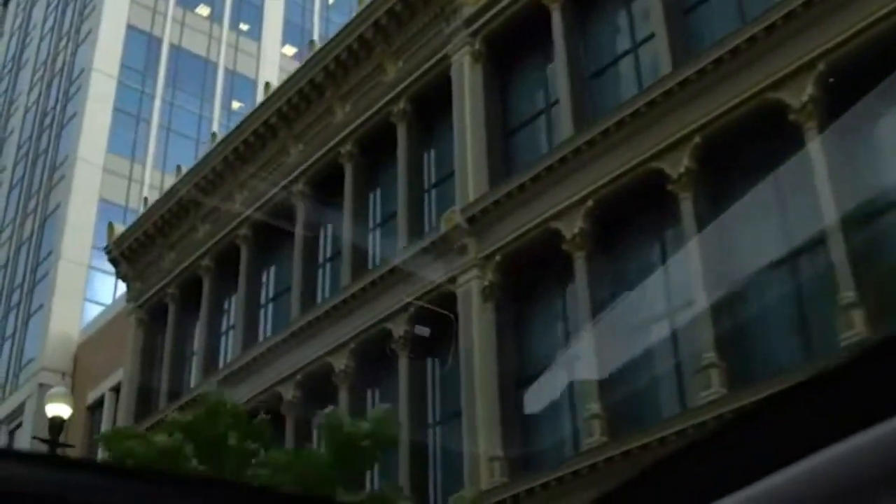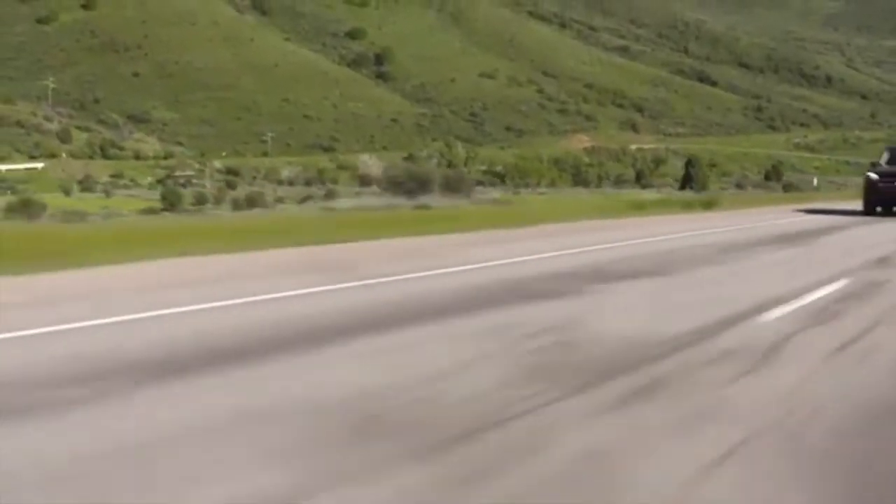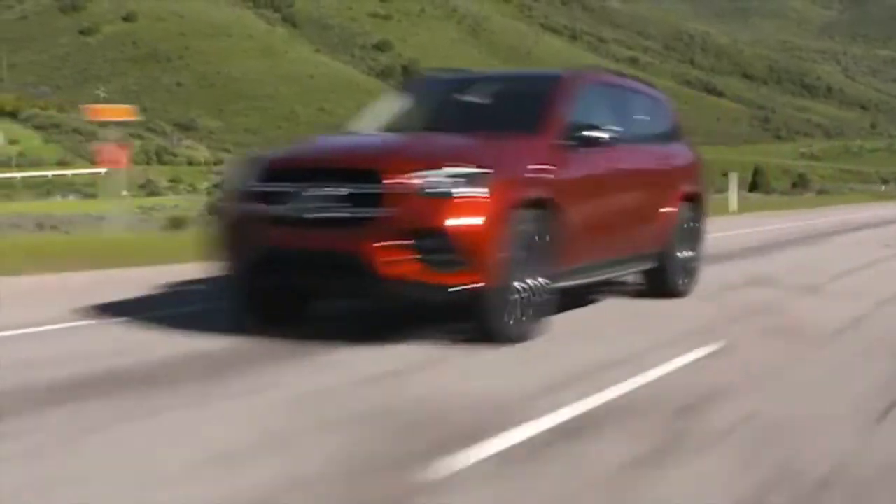Overall, an absolutely stunning and beautiful vehicle. That's my review of the 2022 Mercedes-Benz GLS 580. Get out and drive one if you get an opportunity — hope you enjoyed the review.